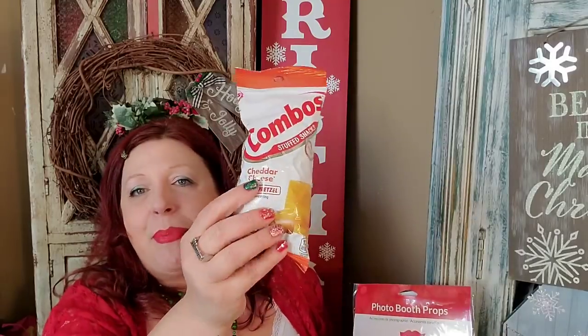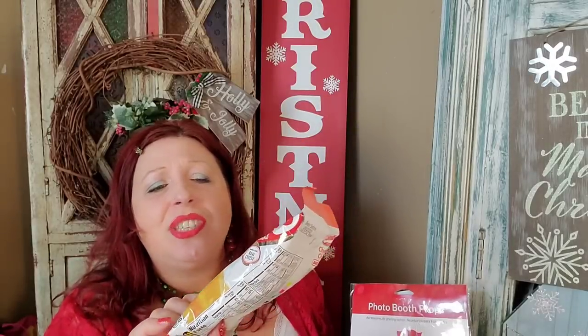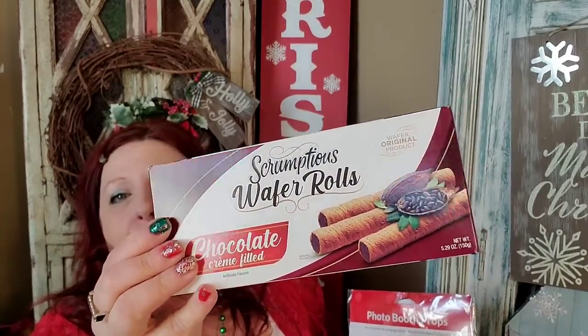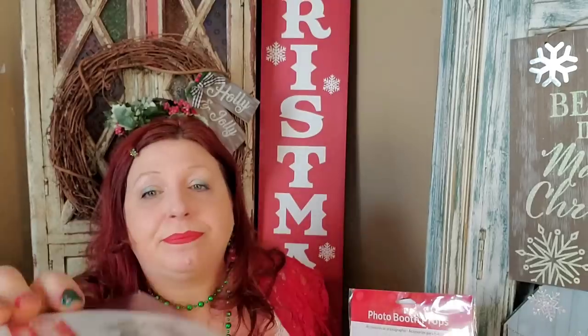The boys in my family all love Combos, so I picked up a bunch for my son, my husband, and my brother. These happen to be cheddar cheese baked pretzel flavor — that's just what they had. I also picked up the Scrumptious Wafer Rolls Chocolate Cream Filled the other day in my walkthrough. These are amazing. Anything by Scrumptious is delicious — the name says it all. So good.